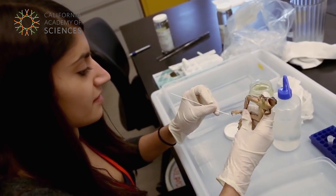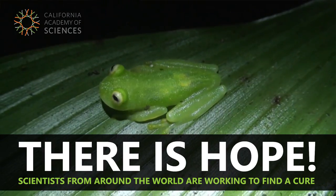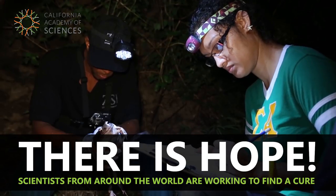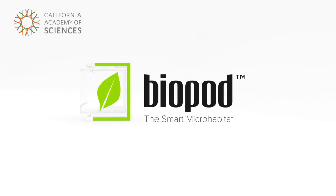Scientists are also looking for clues to understand how some species survive BD. As far as I know, this is the first time anybody has actually been able to eliminate this infection from wild populations.